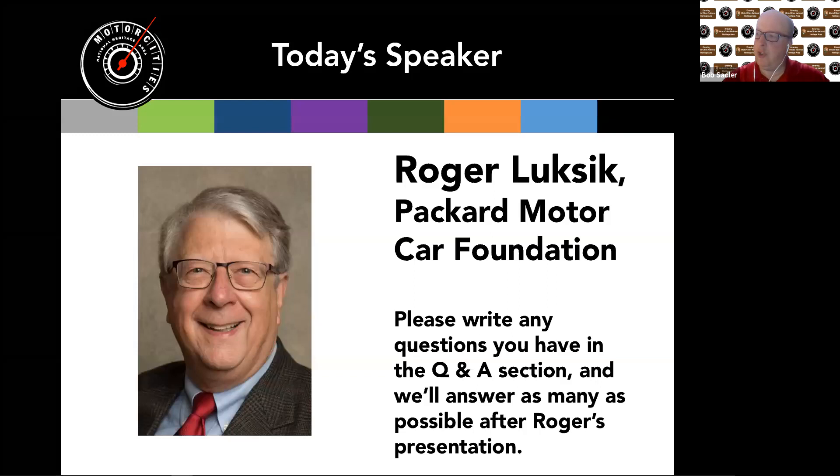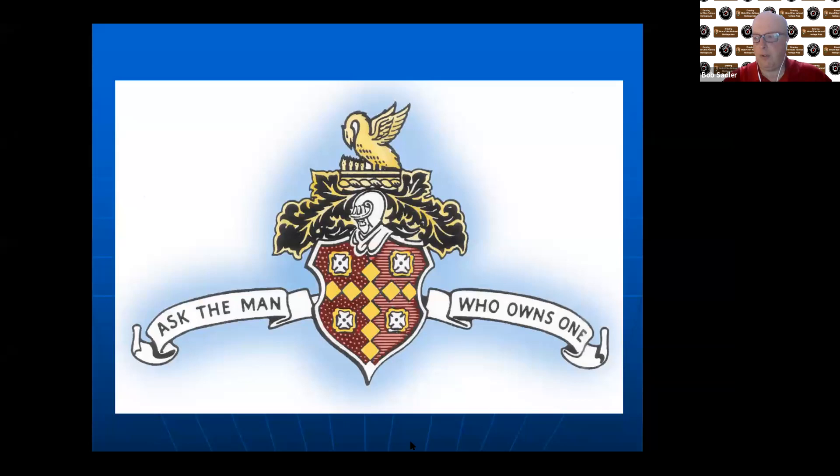He joined the Packard Motor Car Foundation board in 2013 as president and held that position through 2018. He began volunteering at the Packard Proving Grounds in 2001, and today he's vice president and committee chair for finance, grant writing, and accreditations. He's a life member of the Packard Automobile Club and a 25-plus year member of the Classic Car Club of America. He earned a BS and an MBA in Finance from Wayne State University. He owns two 1941 Packards — a convertible sedan and a business coupe.